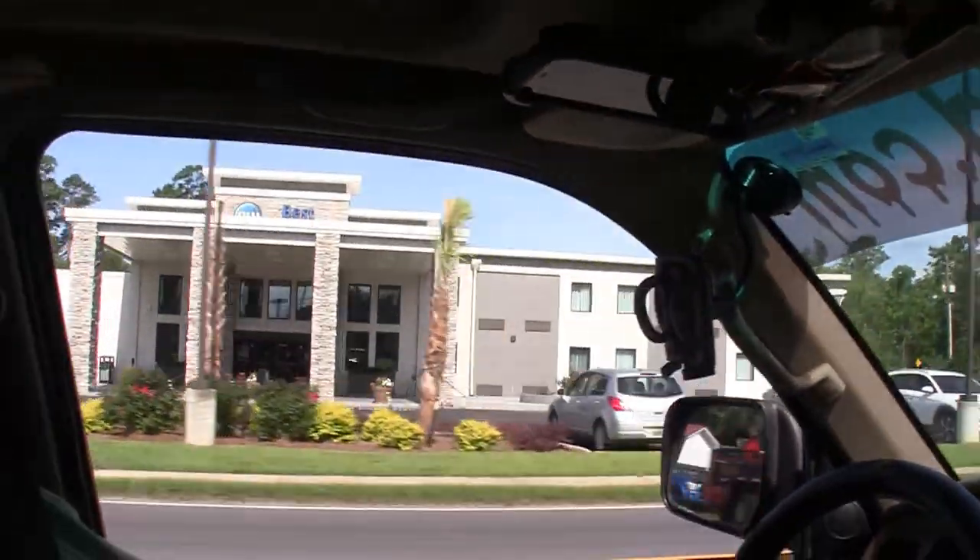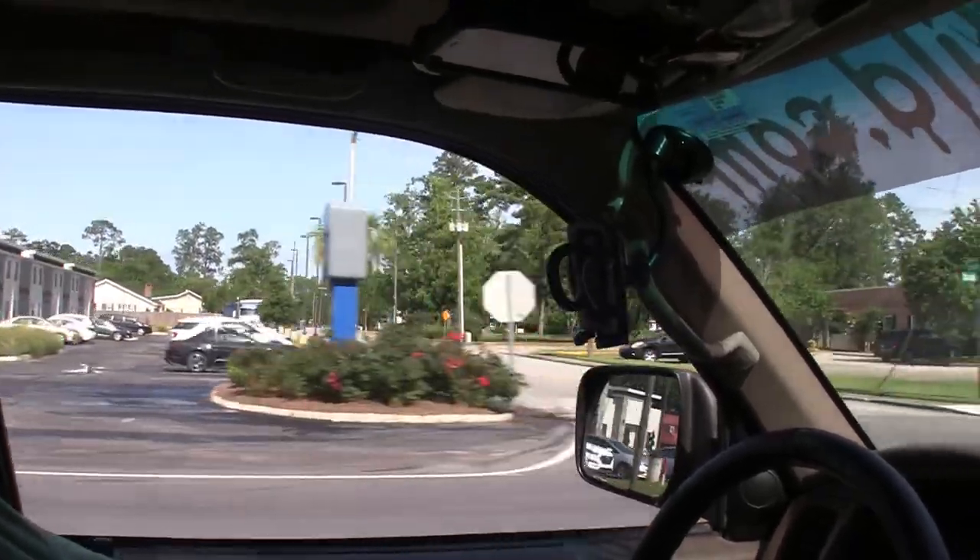Here's a Best Western over here. It's not brand new, they just redid it, but it looks brand new.